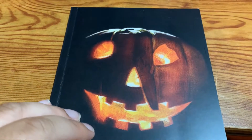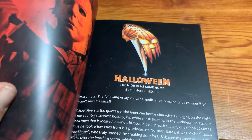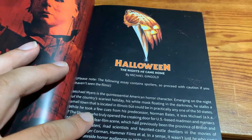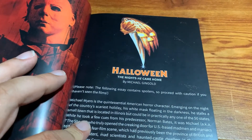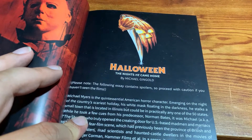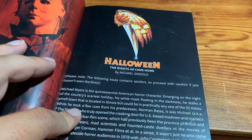The 15-disc box set also came with this exclusive booklet. You've got an essay in there written by Michael Gingold, entitled Halloween: The Nights He Came Home - plural, because of all the films. The night he came home is of course the tagline for the original Halloween.